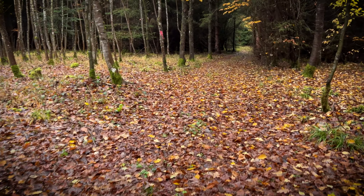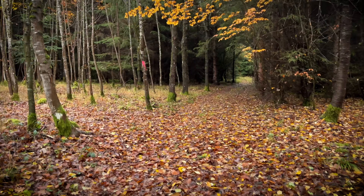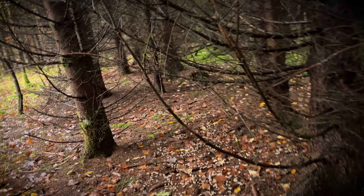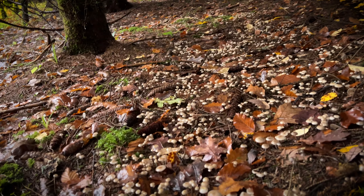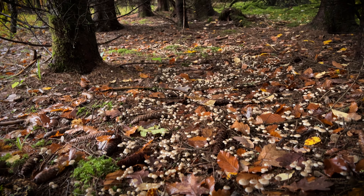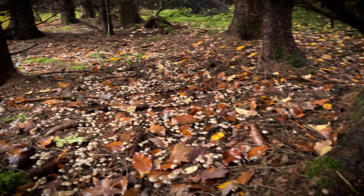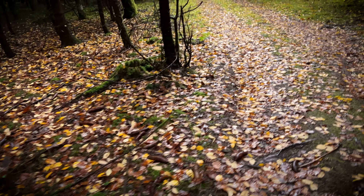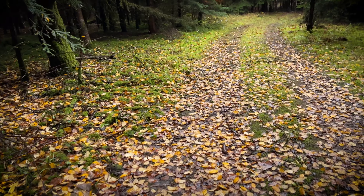Jetzt laufe ich hier mal diese Schonung da hinten durch. Schaut euch mal dieses Pilzmeer an – da lauter Helmlinge. Das ist doch einfach nur schön, wie die jetzt nach dem Regen hier überall rauskommen. Und das ganze Laub macht es einem nicht gerade leicht, Pilze zu finden.